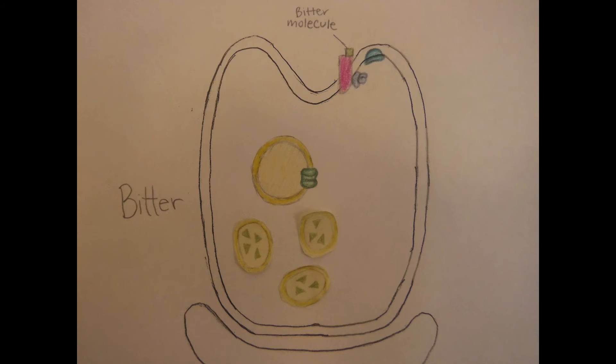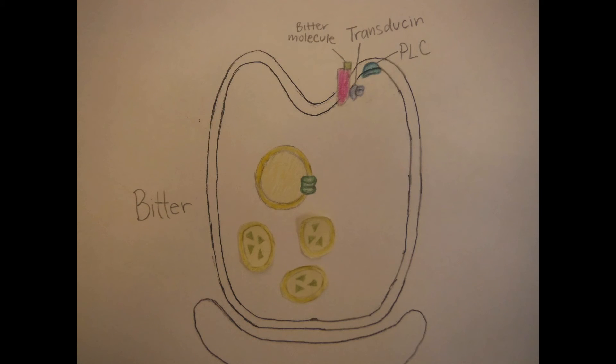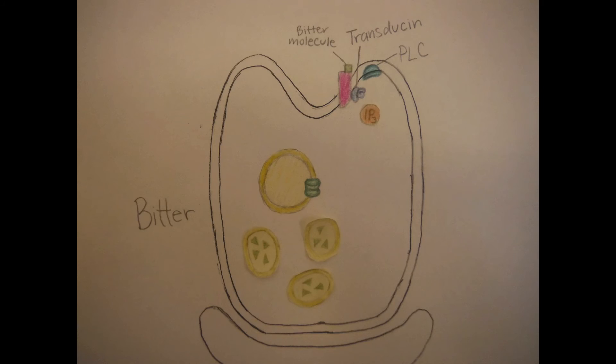When you drink your black coffee in the morning, a bitter molecule bonds to the bitter receptor. This then activates the G-protein transducin, which in turn activates phospholipase C, also known as PLC. PLC then catalyzes the conversion of PIP2 into the messenger IP3.